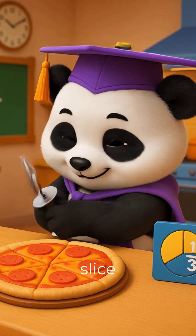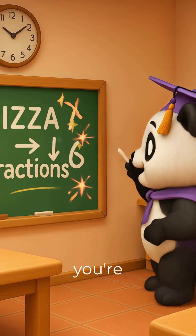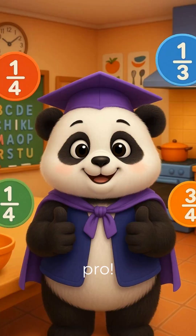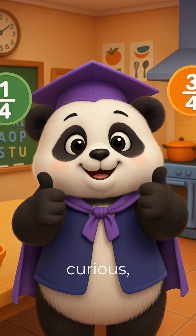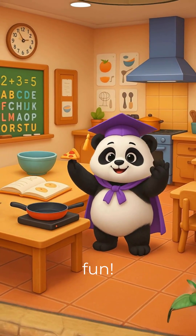So next time you slice a pizza, remember, you're not just eating — you're doing math like a pro. Stay sharp, stay curious, and keep learning. See you soon with more brain-boosting fun.